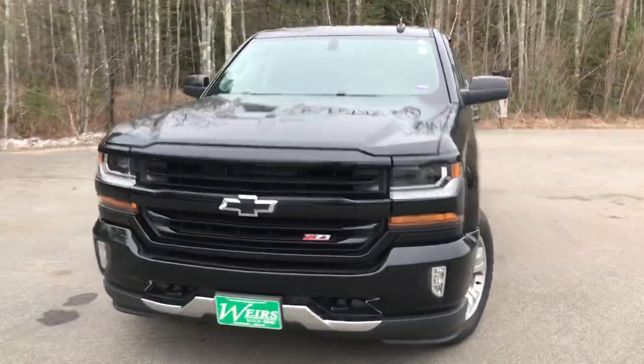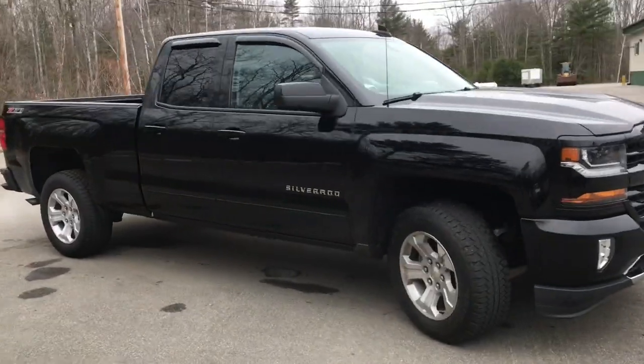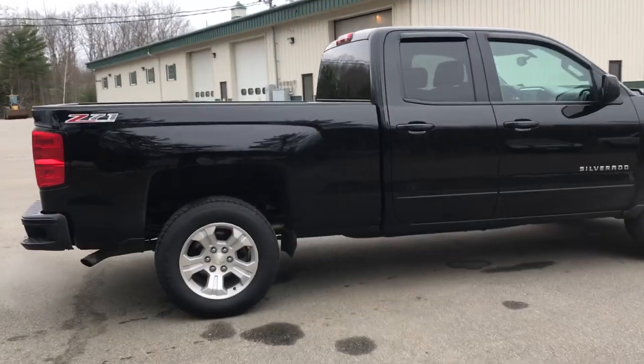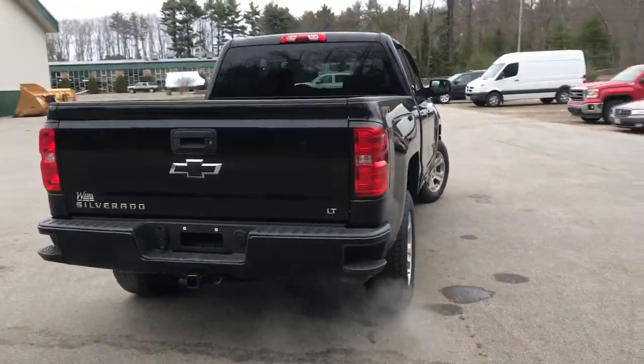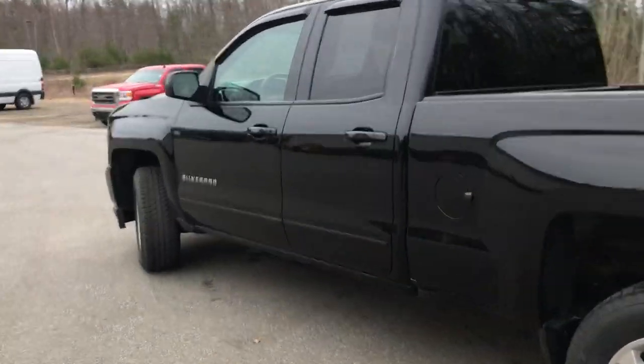Good afternoon, down here at Weir's Buick GMC Route 1 in Arendelle, Maine. I just want to do a quick walk around video of this 2016 Chevrolet Silverado double cab LT 4x4 that we have here at the dealership. This was a recent trade-in — the Silverado's got a little over 36,200 miles on it.